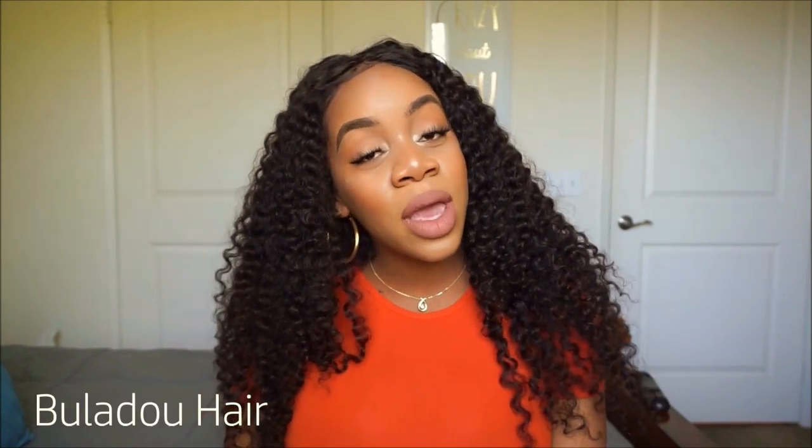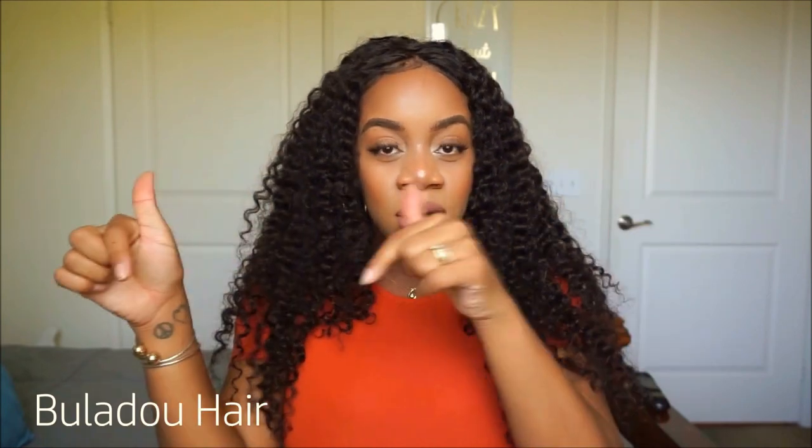Today I wanted to come on here and show you guys this beautiful hair I received from another Amazon-based company. The hair is called — it's kind of hard for me to pronounce — I think it's Beulah Doe hair, or Beulah Do hair. I'll put it on the screen so you can see, and I'll put all the information in the description box.